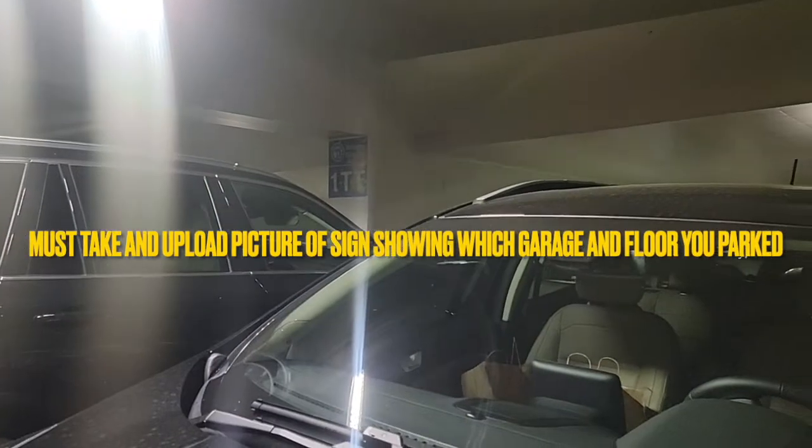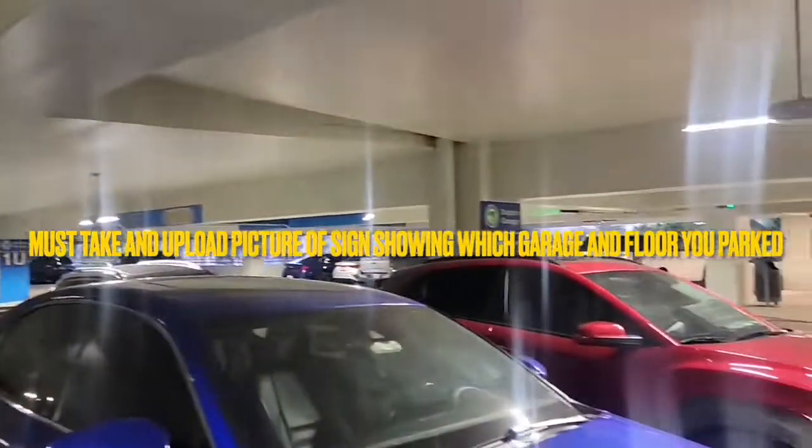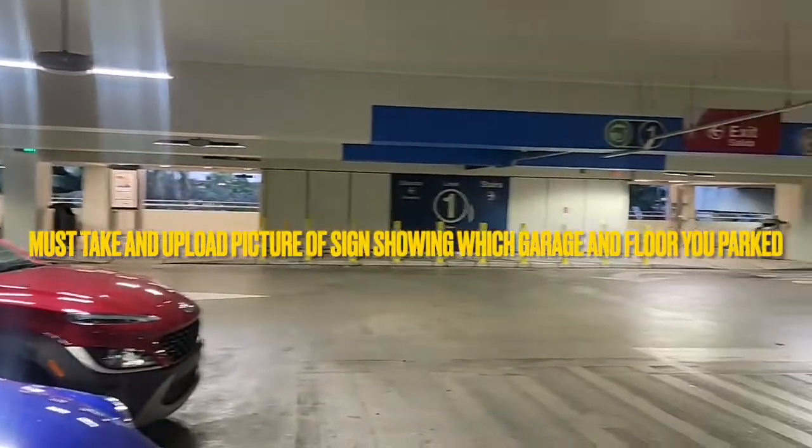Put the ticket into the glove compartment. Once you lock the key in the car, find the closest sign that shows which garage you're in and which floor you're on. Take pictures from all angles so you can find the vehicle later.